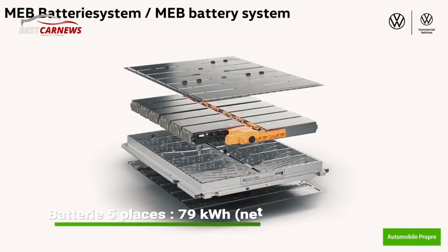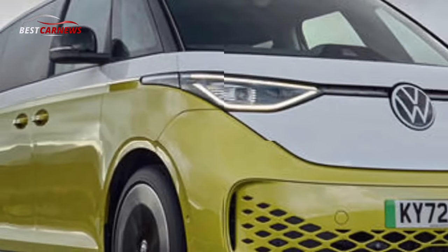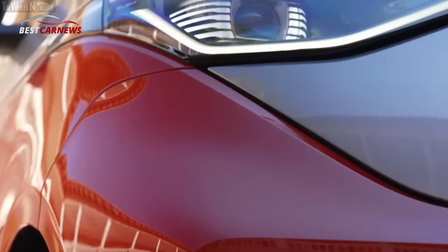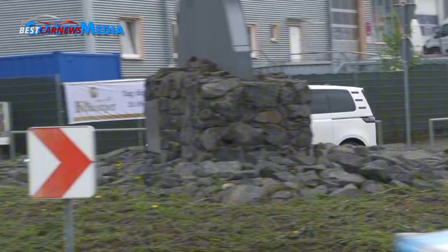The range of GTX wheel designs is enhanced by two new 21-inch alloy wheels. Continuously fitted as standard are IQ light matrix LED headlights. A new paint finish in the color Cherry Red is offered exclusively for the ID. Buzz GTX. This red will be configurable as a solid paint finish, and alternatively in combination with mono-silver metallic as a two-tone paint finish.